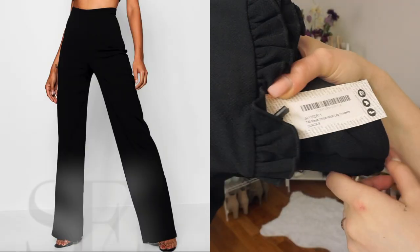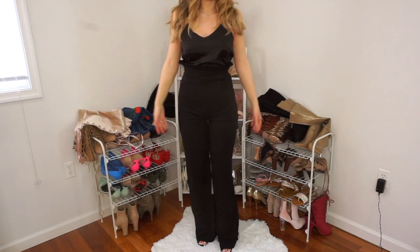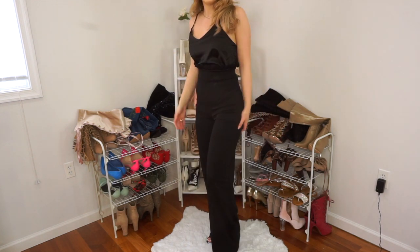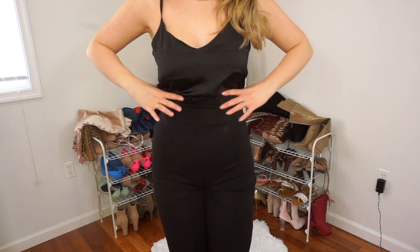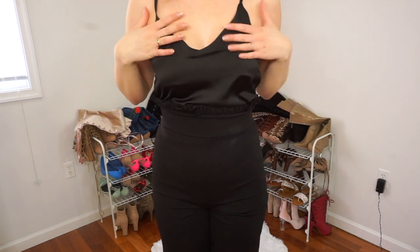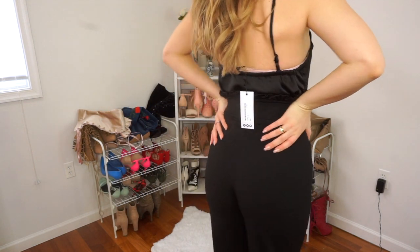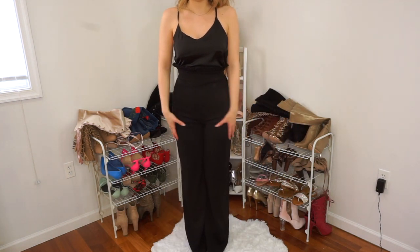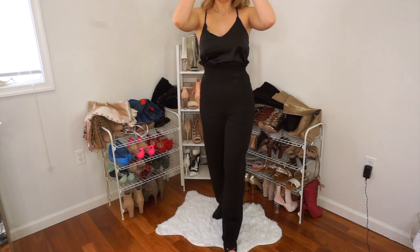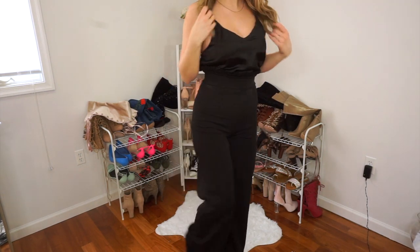These next pants are the tall Maya stripe wide leg trousers. I am totally obsessed with these because I just feel like it cinches me in at such a nice place. This is the same cami from before, but I really love these also. I really love how the leg is so wide and they're so comfortable. I'm obsessed with this — I look good. So this is the second outfit.